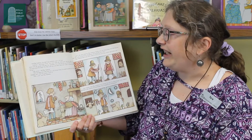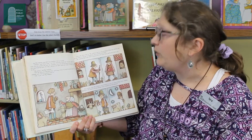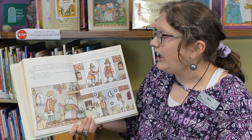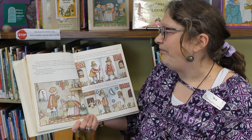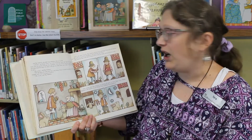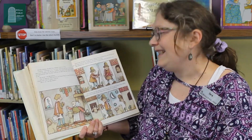Anthony, said Strega Nona, you must sweep the house and wash the dishes. You must weed the garden and pick the vegetables. You must feed the goat and milk her. And you must fetch the water. For this, I will give you three coins and a place to sleep and food to eat. "Grazie," said Big Anthony — and that means thank you. "The one thing you must never do," said Strega Nona, "is touch the pasta pot. It is very valuable, and I don't let anyone touch it." "Oh, yes," said Big Anthony.